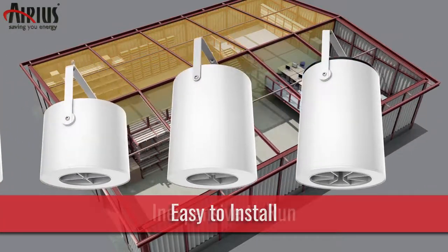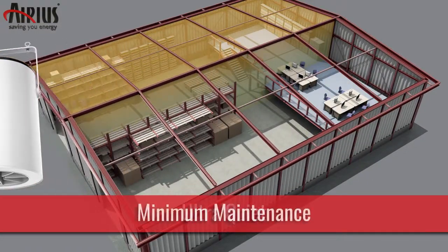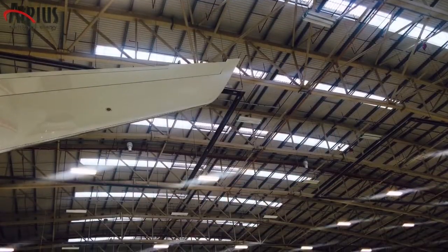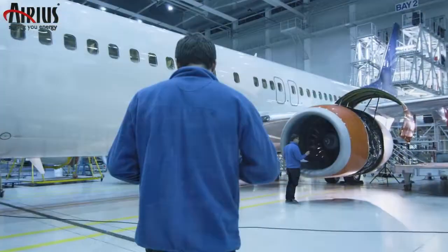Easy to install, inexpensive to run, ultra-quiet and requiring virtually zero maintenance, Arius fans can be installed into any building with ceiling heights from 2.5 to 40 meters — in effect from offices to aircraft hangars.